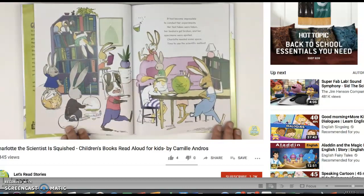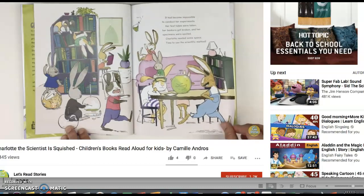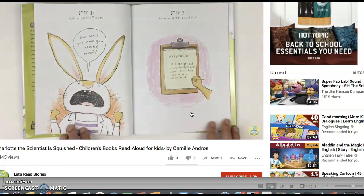It had become impossible to conduct her experiments. Her test tubes were taken, her beakers got broken, and her specimens were spoiled. Charlotte needed some space. Time to use the scientific method. Step one: Ask a question. How can I get some space around here?